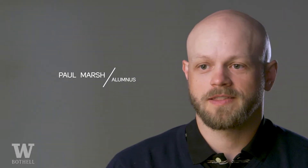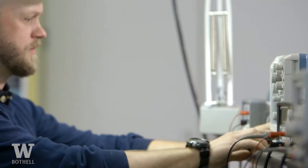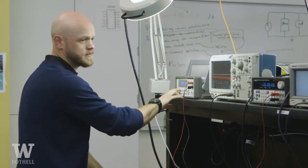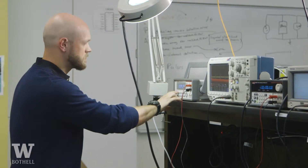I'm Paul Marsh, graduate student at the University of Washington Bothell. My previous educational experience was getting a dual bachelor's in plastics engineering and vehicle design at Western Washington University, and then I went directly to industry after, so I worked professionally for about six years after finishing my bachelor's before deciding to return to graduate school.